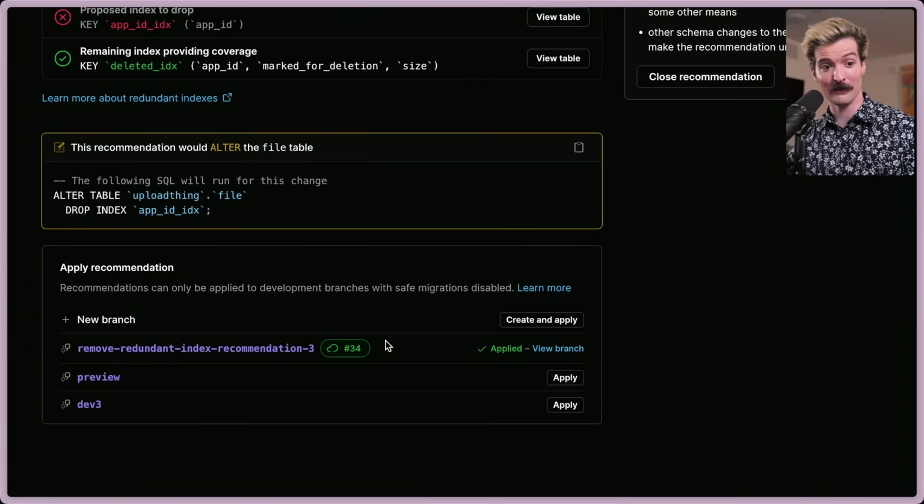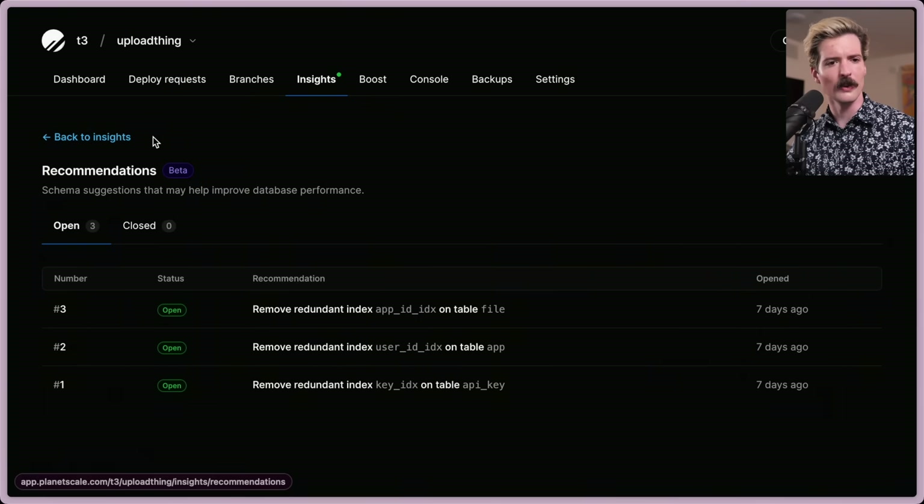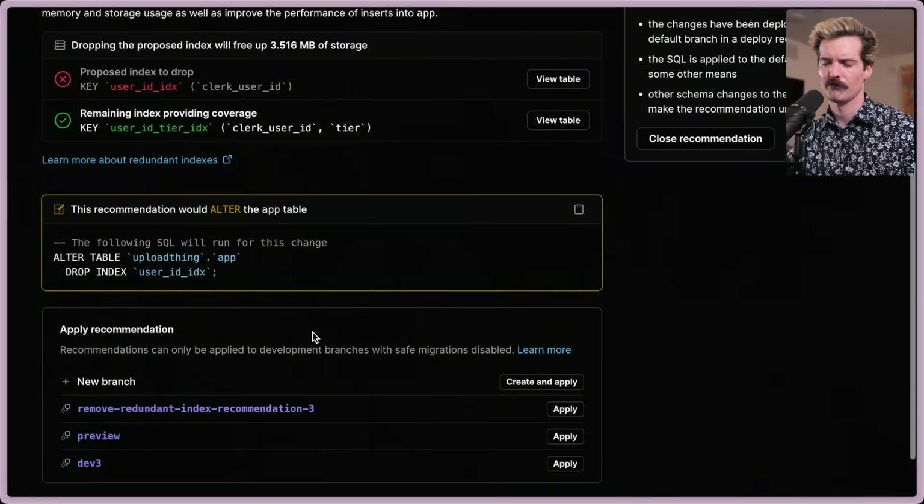As an insight, this is incredibly informative and weirdly well written. There's a new branch — just like we have branching in our code bases, we have branching here too. Very, very good and useful information. The other recommendations also make sense: we have user ID plus tier as an index, so we no longer need the one that's just user ID. This all makes sense.